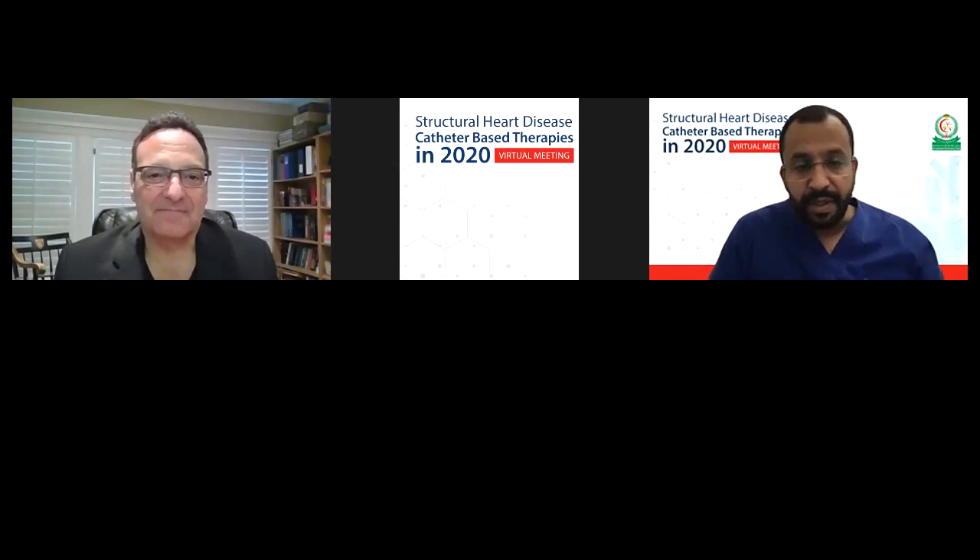Welcome everybody. This is Khaled al-Juhani. I'm an interventional cardiologist and social media ambassador for Structural Heart Disease, catheter-based therapy, in the 2020 virtual meeting sponsored by King Fahd Armed Hospital in Jeddah, Saudi Arabia. Today I have the privilege and honor to meet and discuss virtually with Dr. Cohen, who is a well-renowned cardiologist, a professor of medicine at the University of Missouri, Kansas City, an interventional and structural cardiologist with expertise in cardiovascular outcomes and health services research.